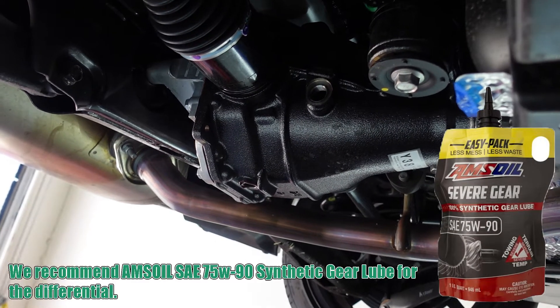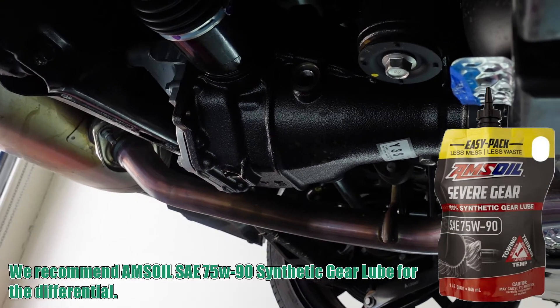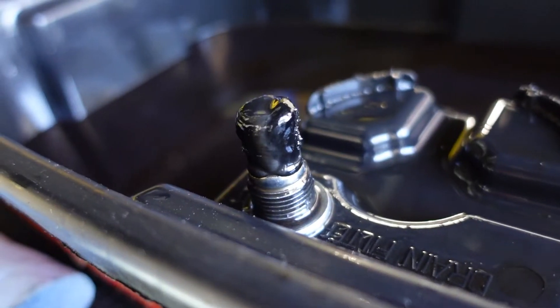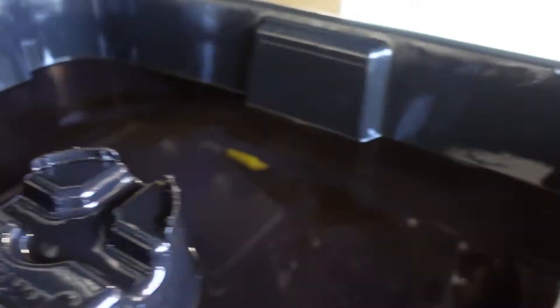Rear differential — it's an LSD, but it's also a helical LSD, which means it requires no friction modifier. Again, 4,000 miles. Check out that drain plug — see all the metal on it? You can see how nasty that gear oil is.